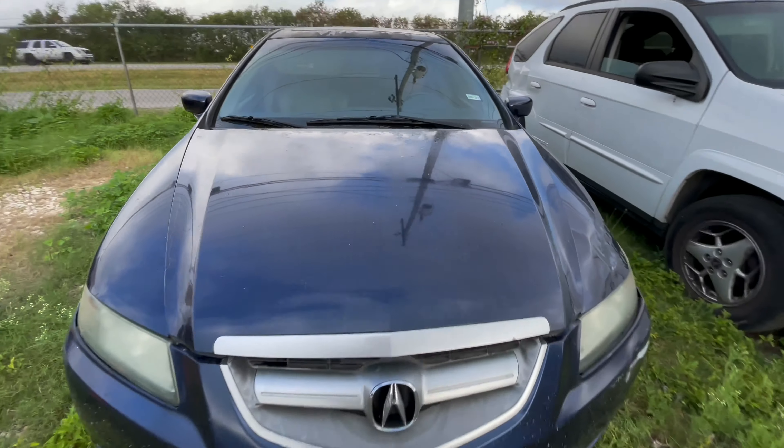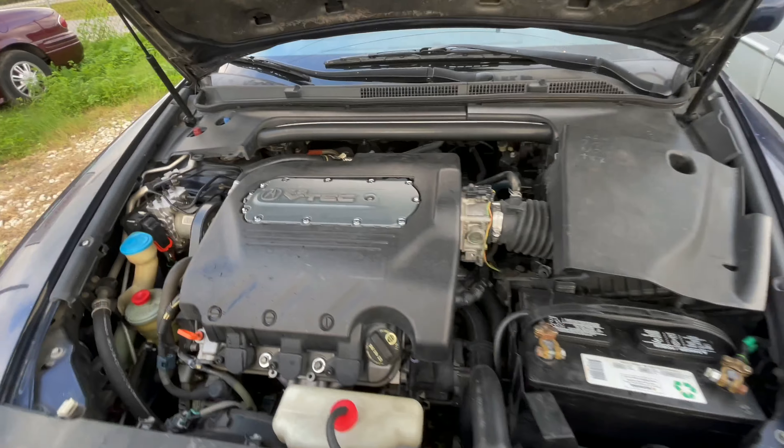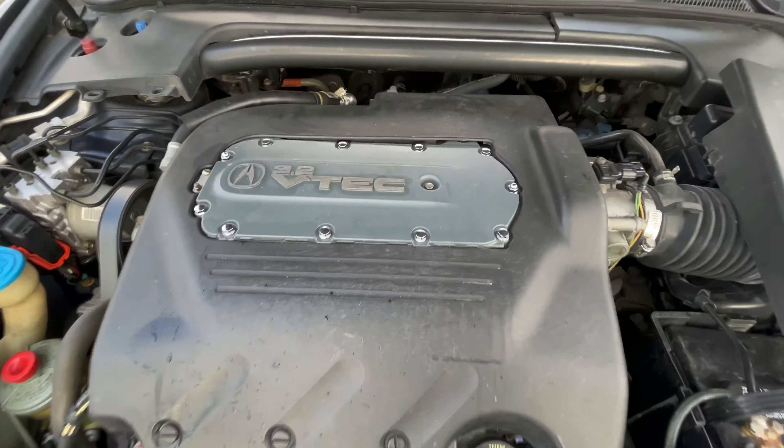Let's check out under the hood — 3.2 liter with VTEC.